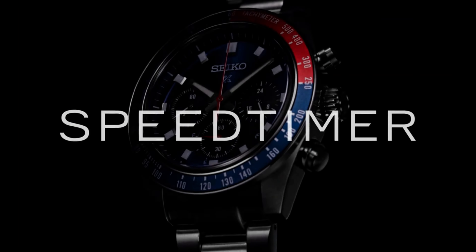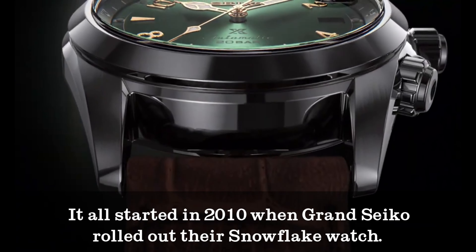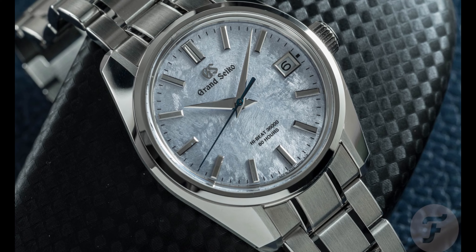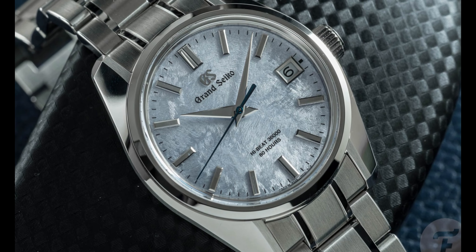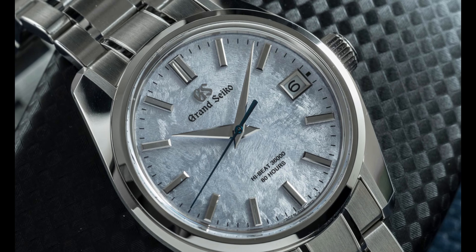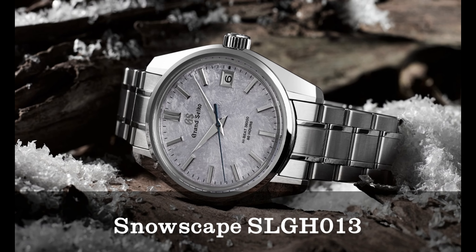It all started in 2010 when Grand Seiko rolled out their Snowflake watch. With a lightweight titanium case and Spring Drive movement, it was like Toyota introducing Lexus with a carbon hatchback powered by a jet engine. Over a decade later, Grand Seiko was still making waves with their Snowscape SLGH-013 watch.